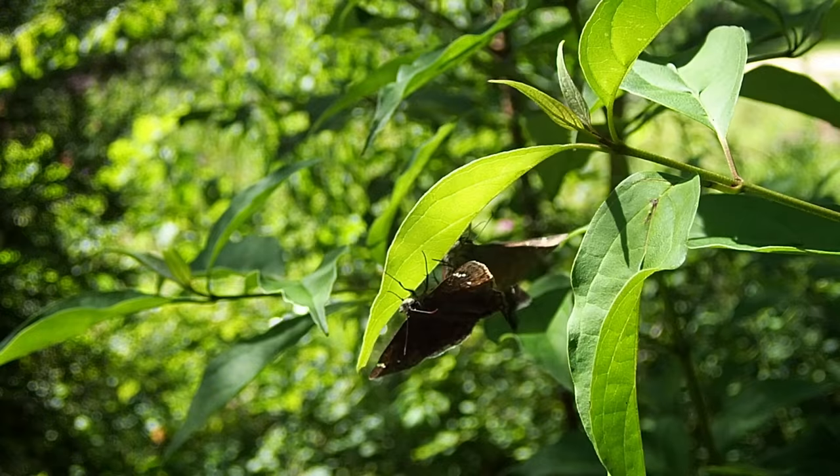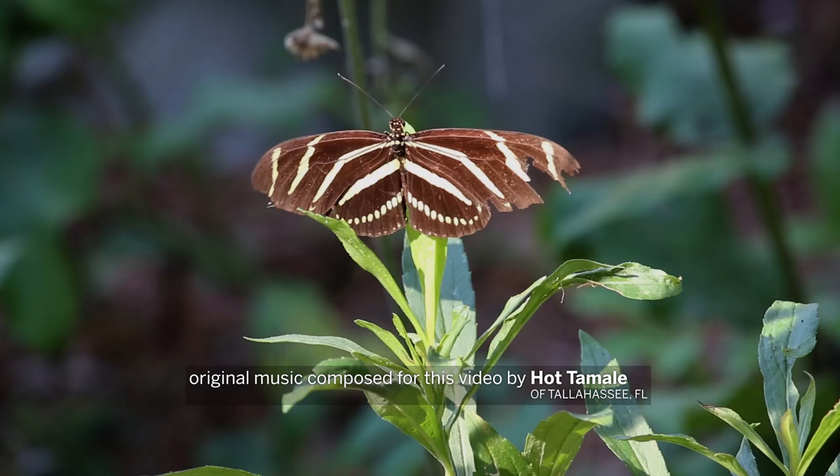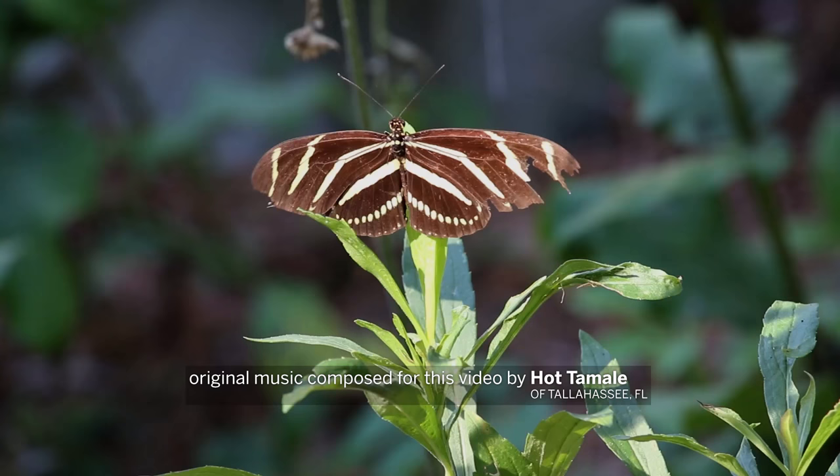Sometimes I take an extra second and really look at the plants in my yard. You never know what you'll find under any given leaf, and that's what makes it fun. For WFSU, I'm Rob Diaz de Villegas.